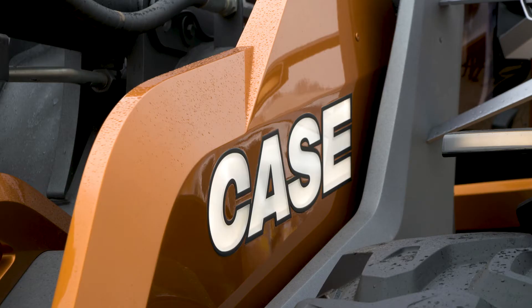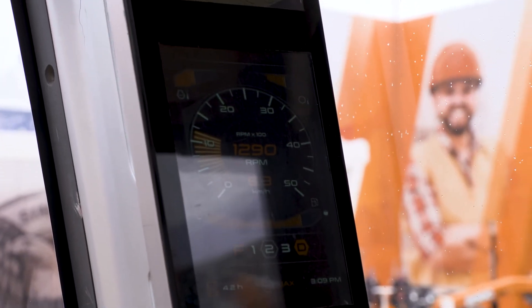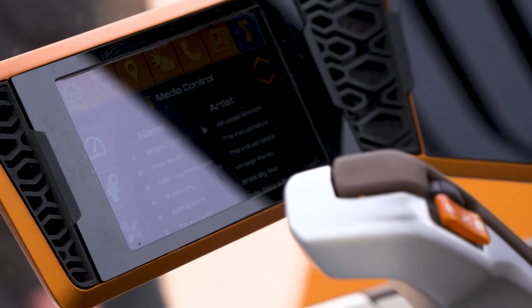That's not all — there are four additional screens in the cab. Two of them serve the purpose of getting the feed from the external cameras. The middle right screen displays all the relevant key operating parameters of the machine, and the last one in the bottom right corner can be customized by the operator by swiping with their finger.